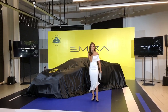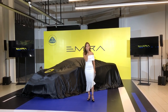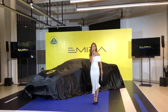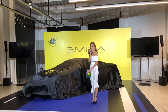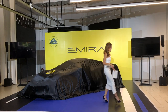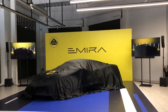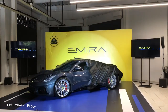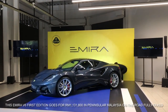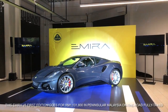Are you guys ready to meet the all-new Lotus Emira? Yes! All right, now without further ado, ladies and gentlemen, stay where you are and please fix your eyes to the front. And there you have it, ladies and gentlemen — the all-new Lotus Emira.